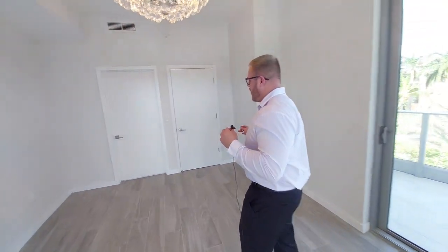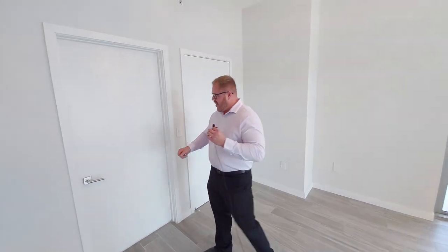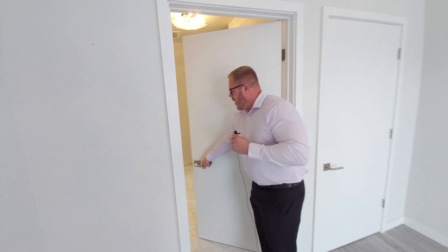So what we have here is one of the bedrooms, which can also be used as a great office space. You still have balcony access right outside, and there's also a full bathroom that comes right out of here.